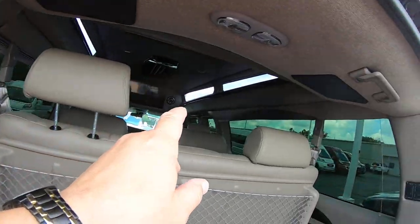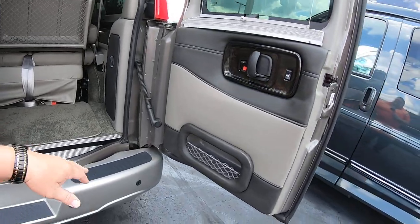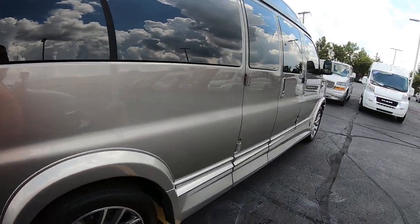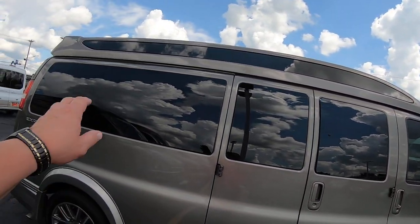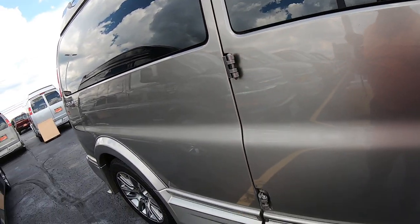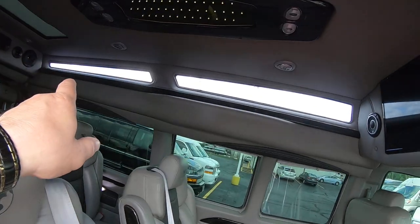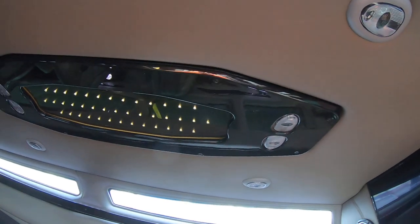Chrome-tipped exhaust. Beautiful van — love the color. You do have skylights along the top here, and they are tinted so you're not getting too much sun in. There's your power running board. Here are the skylights on both sides of the van, and you've got your ceiling indirect lighting.